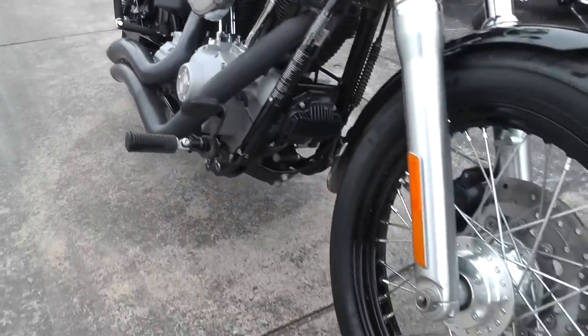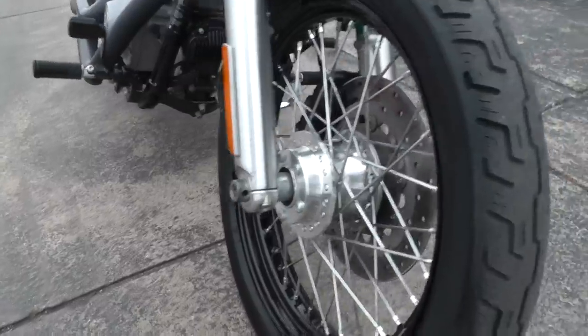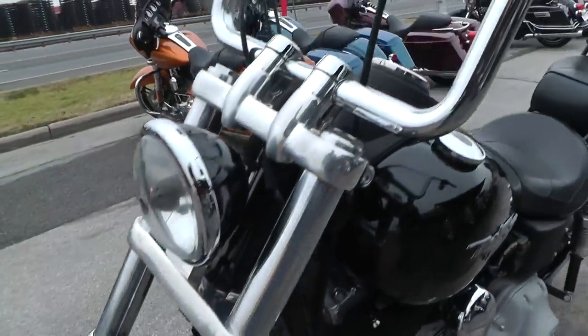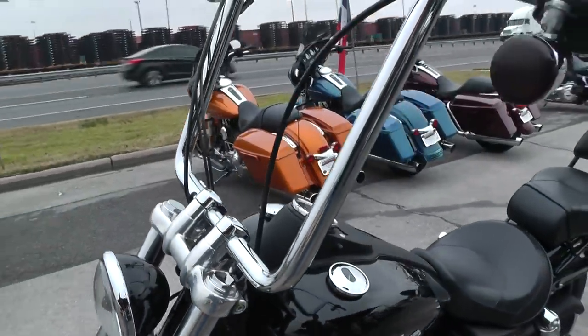Black powder coated wire spoke rim up front, got a good tire here on the front. I don't know exactly what those ape hangers are — I think they're probably about 16s.